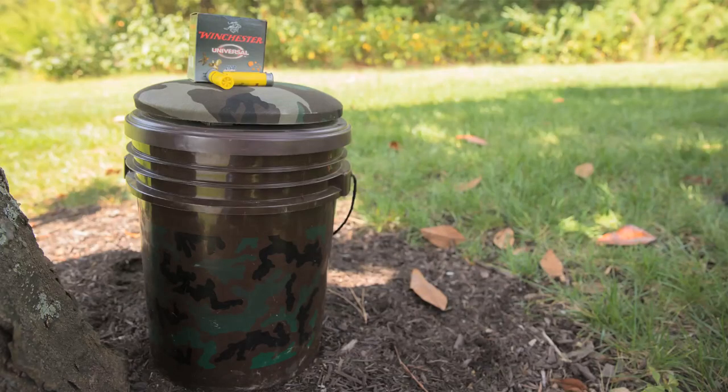A dove's vision is very good, so camo or dull clothing works best. Hunters often hide in standing crops or brush until the doves are close enough to shoot. Dove hunting does not require a great deal of gear. A hunting stool is a good way to carry helpful items like sunscreen, bug spray, and water to stay hydrated.